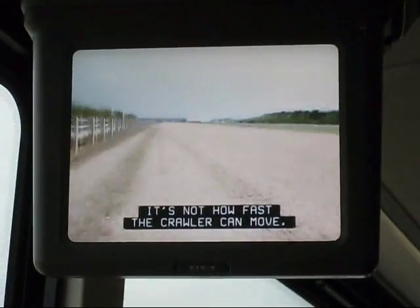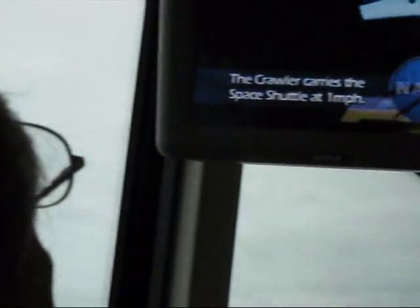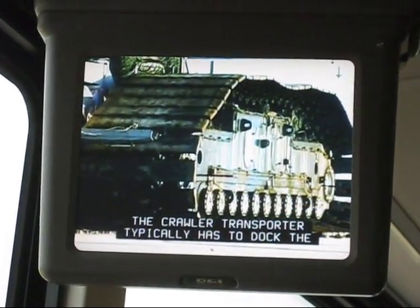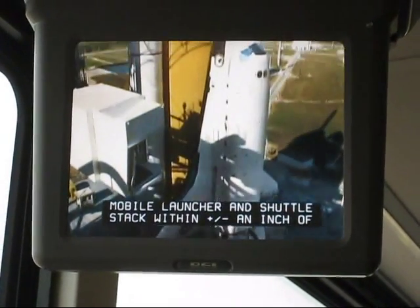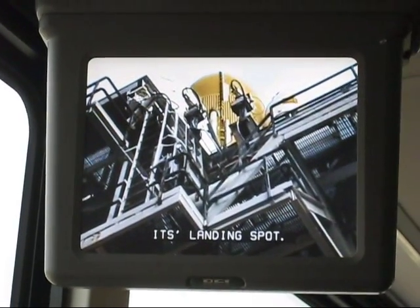It's not how fast the crawler can move, it's how slow the crawler can move. The crawler itself is able to actually position within an eighth of an inch. The crawler transporter typically has to dock the mobile launcher and shuttle stack within plus or minus an inch of its landing spot.